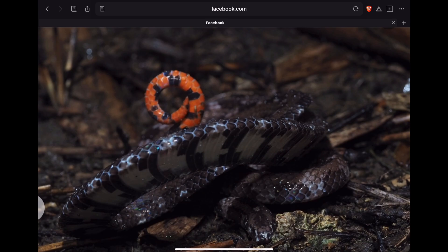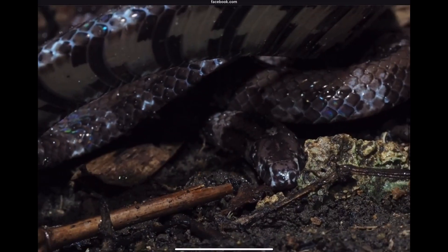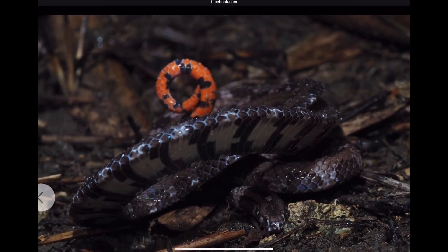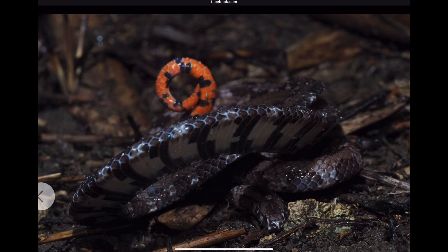So when faced with a predator, they'll hide the head — you can see his head down here — and then raise that tail up, exposing those bright colors. This gives the snake a chance to either escape or simply avoid a lethal blow to the head.